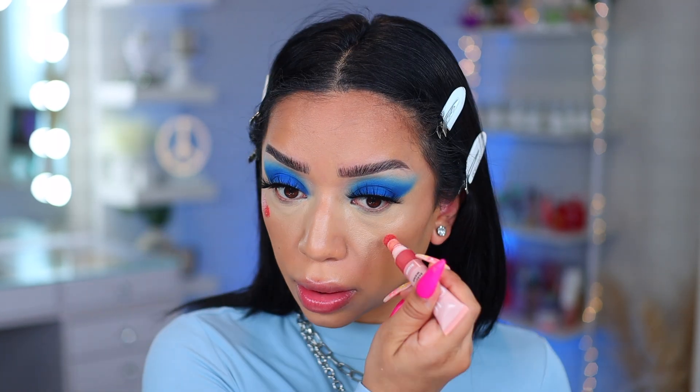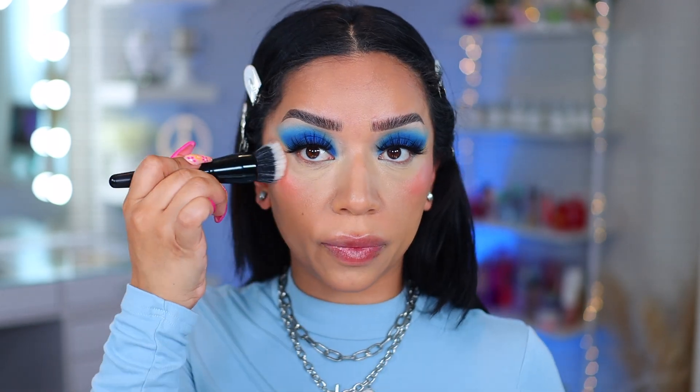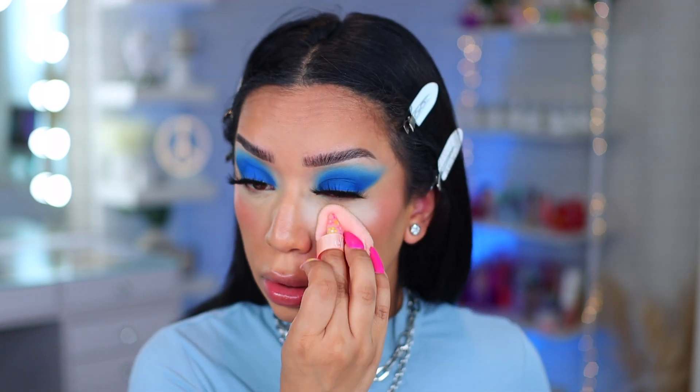I'm going to use a little bit of blush and might use a little bit more towards the end. I'm also going to use the e.l.f. domed stipple brush — this one is also such a good brush. I'll have everything linked in the description box as long as it's available. Let's set everything in place using two e.l.f. Halo setting powders — one light and one medium — and the e.l.f. sponge, which is pretty new this year.